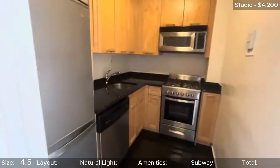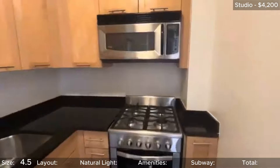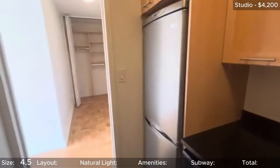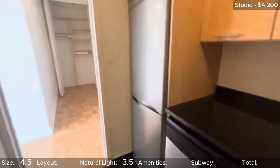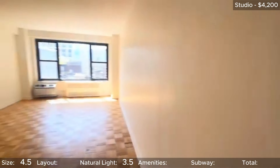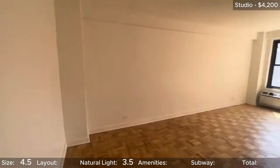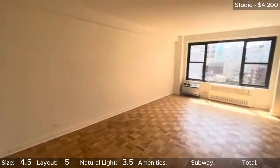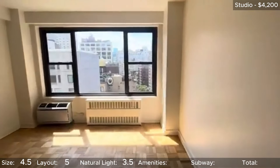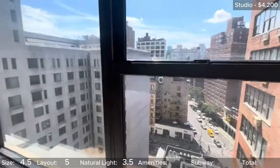While the back of the unit is dark, there is a large window in the living space that lightens it up. Because the light doesn't quite reach the back half of the apartment though, I'll give it 3.5 stars for natural light. Layout is at least a super simple box, so I'll give it a nice round five there. It's an updated unit, but unfortunately no laundry in the unit itself. However, it is at least in the building. 4 stars for in-unit amenities.